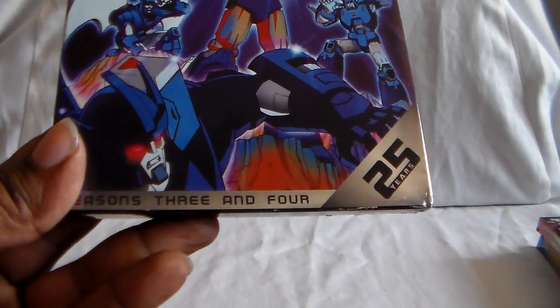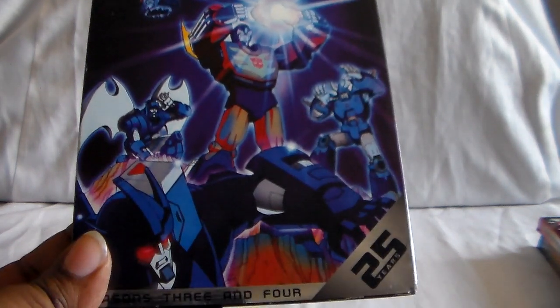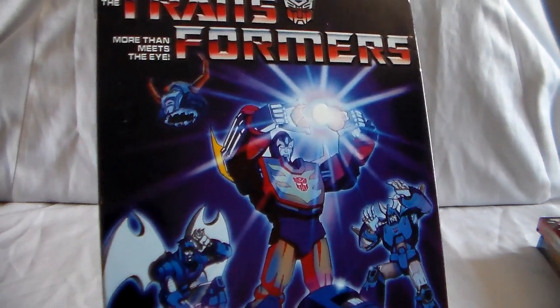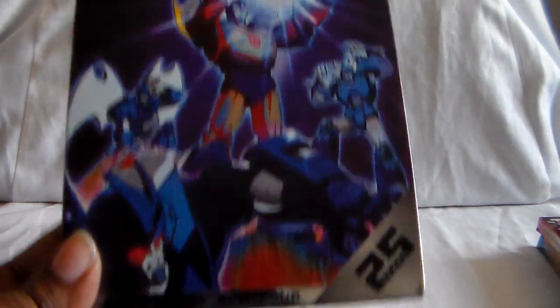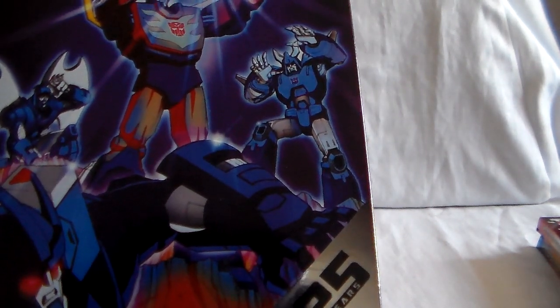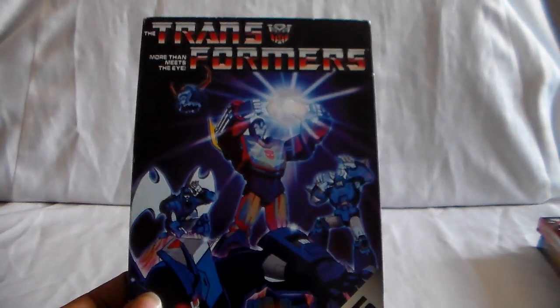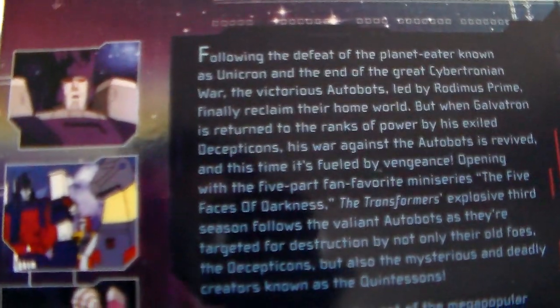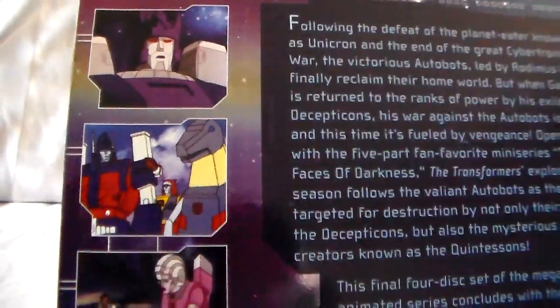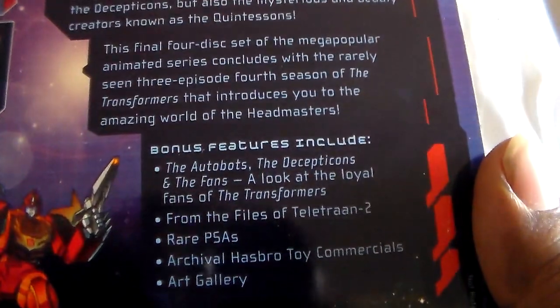Here is Season 3 and 4 — the last two sets were all of Season 2. You can see Hot Rod holding the Matrix of Leadership, Unicron's head floating around — this is after the movie — and then there is Galvatron on the bottom. I believe that's Scourge and Cyclonus. Here are the story details. Season 4 is very very short — it's only just a few episodes, I think less than ten.